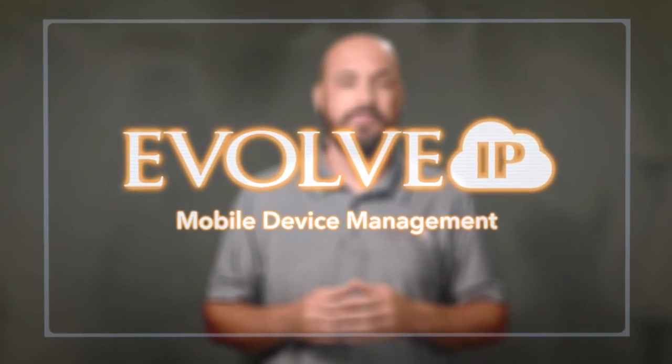Hi, I'm David Lawson from Evolve IP here with this week's Two Minute Tech. We've talked about BYOD and the rise of the personal device in business computing. An unmanaged endpoint is one that the business has no oversight on.